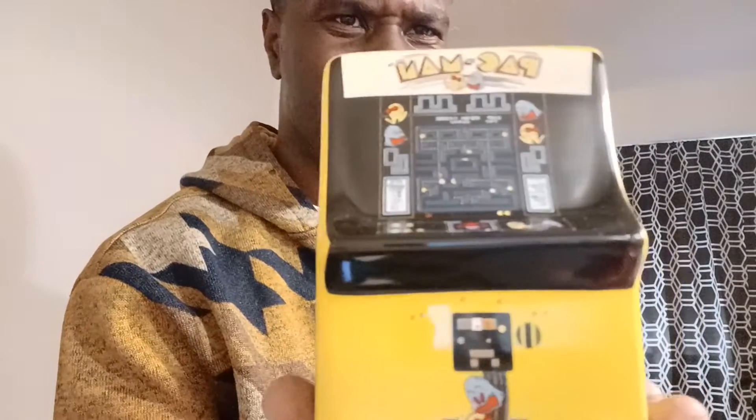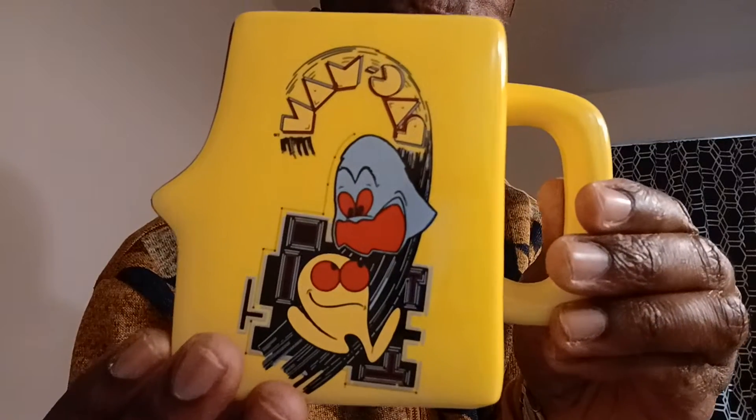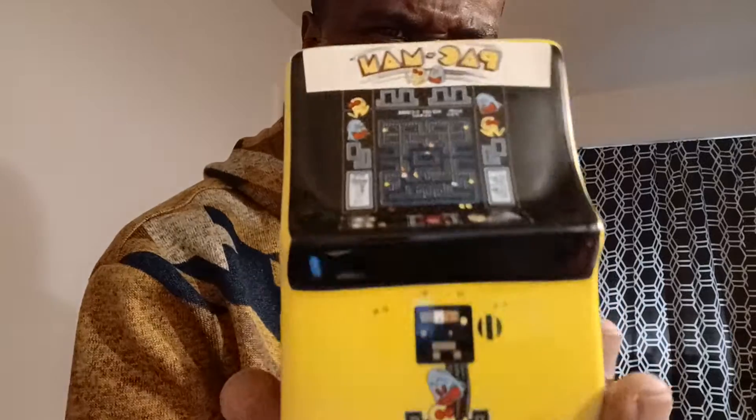I picked up this Pac-Man mug. I like it. Pac-Man mug here — this is awesome. Pac-Man gaming mug, on both sides. This is kind of cute though, it's nice. I don't even play Pac-Man anymore, but I'm a Pac-Man fan.